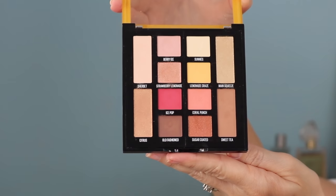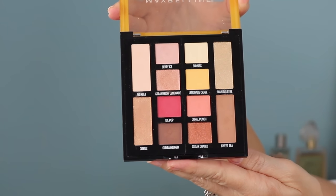Drugstore eyeshadows are amazing these days. This one from Maybelline is their Lemonade Palette — a great combination of mattes and shimmers that look so beautiful on the eyes. When I've used it, it goes on very thin, the glitter doesn't scatter everywhere, and it looks very soft. As the day goes on it melts even more into the skin, similar to some high-end shadows I've tried.